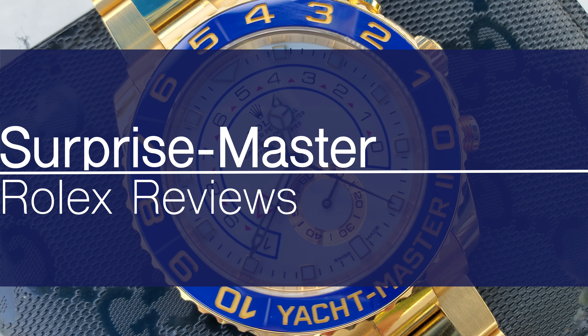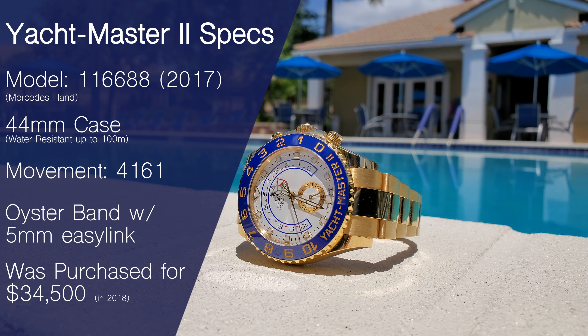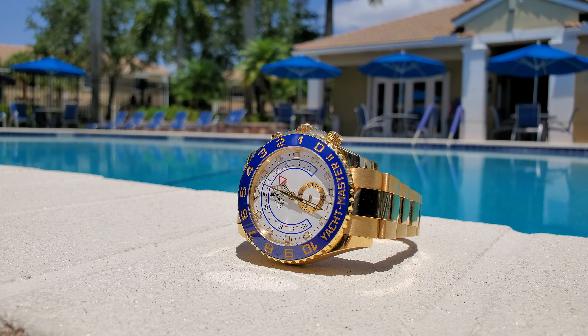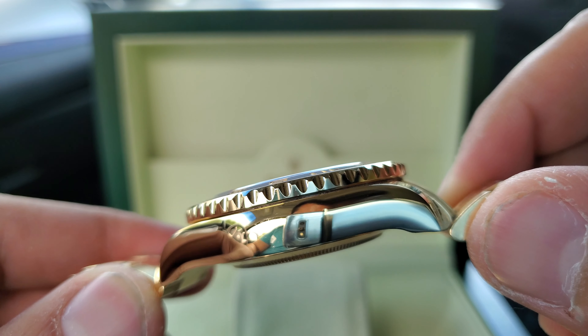I'm Kevin Leo and this is the Yacht-Master II one-year-later review. In case you guys haven't seen the original review or just need a quick recap: the Yacht-Master II features a 44 millimeter case, water-resistant up to 100 meters, Rolex's 4161 in-house movement, an oyster band with 5 millimeter easy link technology, and was purchased for a nickel shy of 35,000 US dollars.